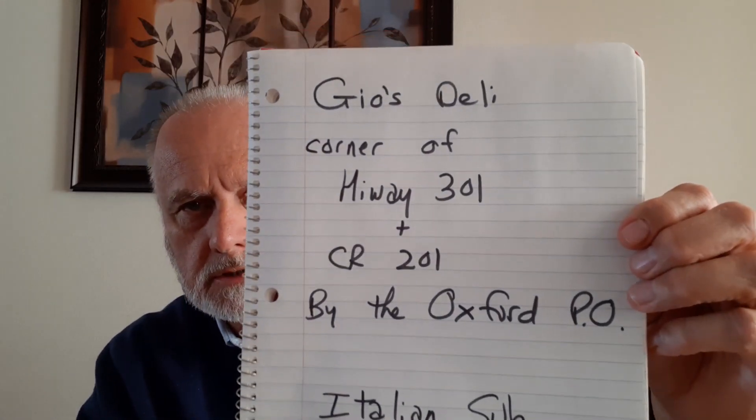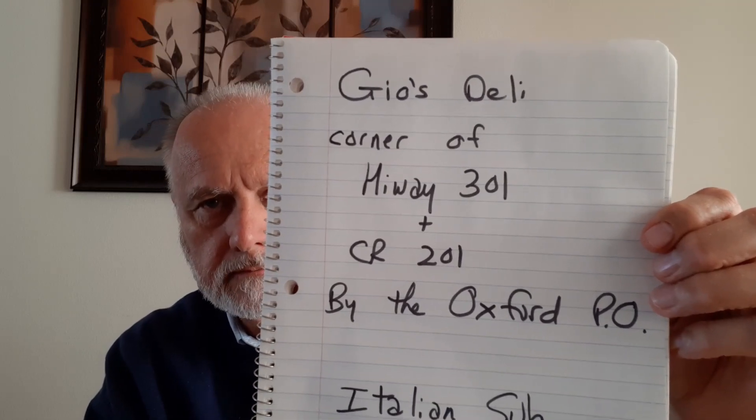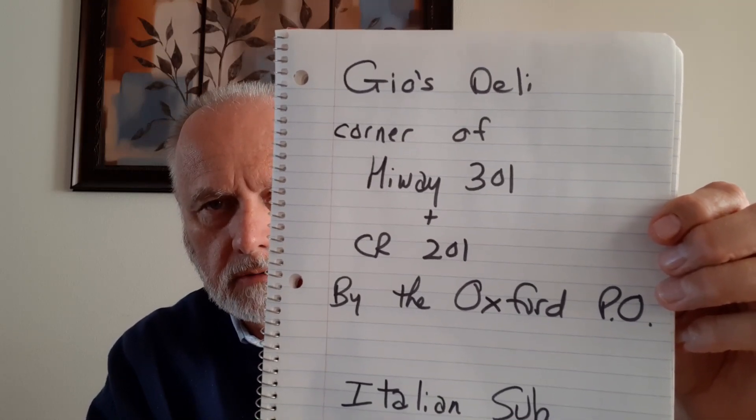Also, Giovanni has another restaurant that's outside the villages. It's in Oxford, at the corner of 301 and County Road 201, by the Oxford Post Office. Here it is — Gio's Deli, at the corner of Highway 301 and County Road 201 by the Oxford Post Office.